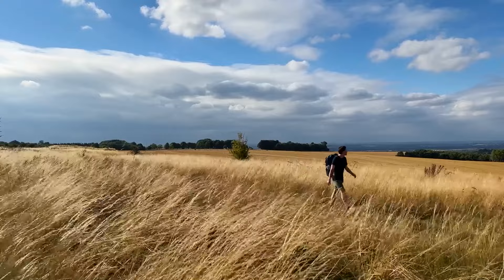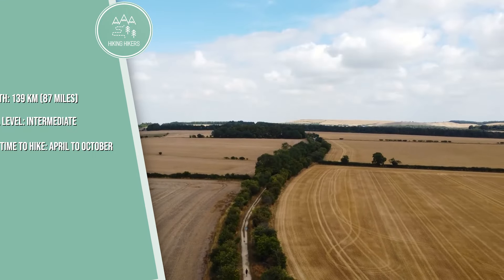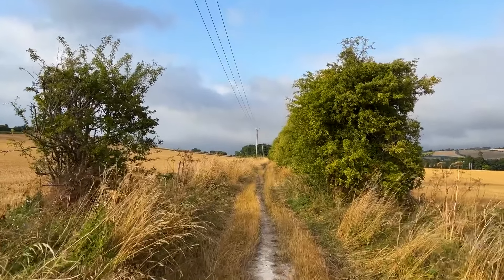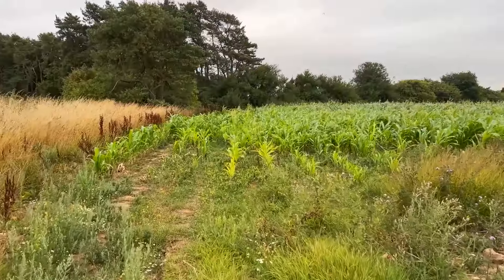6. Lake District's Helvellyn. Length is 13 kilometers or 8 miles round trip. Skill level is intermediate, and the best time to hike is May to October. Helvellyn is one of the Lake District's highest peaks. The most famous route, via Striding Edge, offers exhilarating ridge walking and panoramic views from the summit.